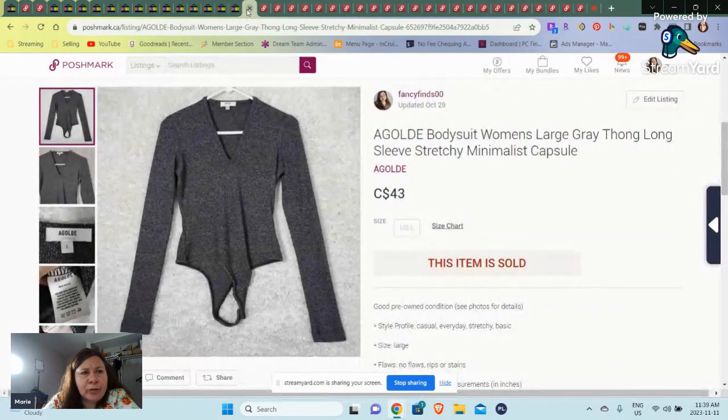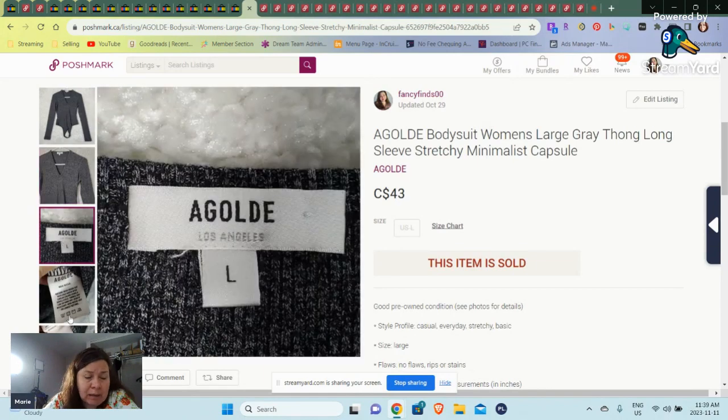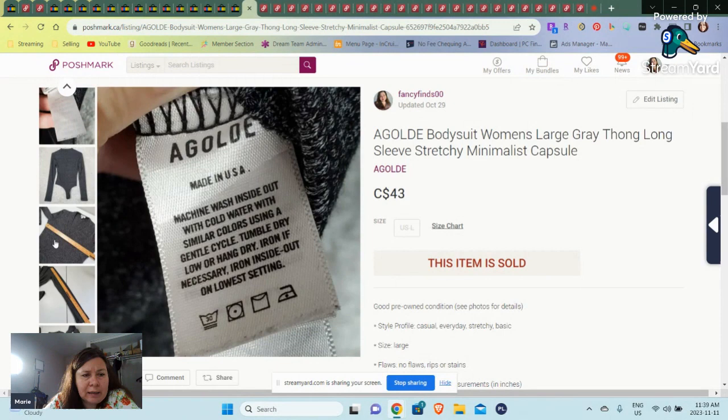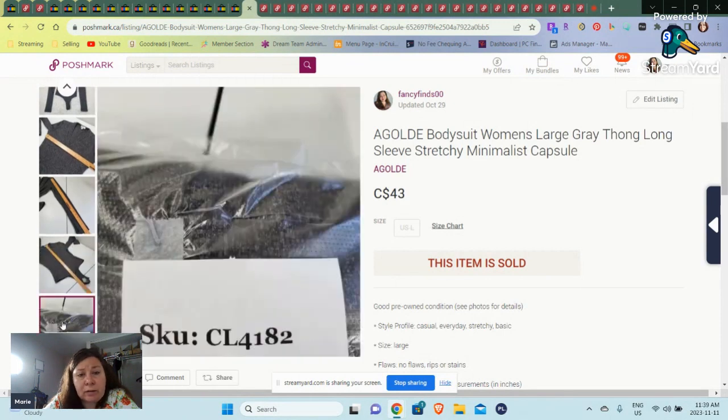So over to Poshmark Canada — these are Canadian prices. We have an Agolde bodysuit. This is the first time I've found anything Agolde, so I thought I'm picking it up. I didn't even look it up. I was a little disappointed when I got home, but I still put a bigger price on it and it still sold for $43, and this one was fairly recent too.